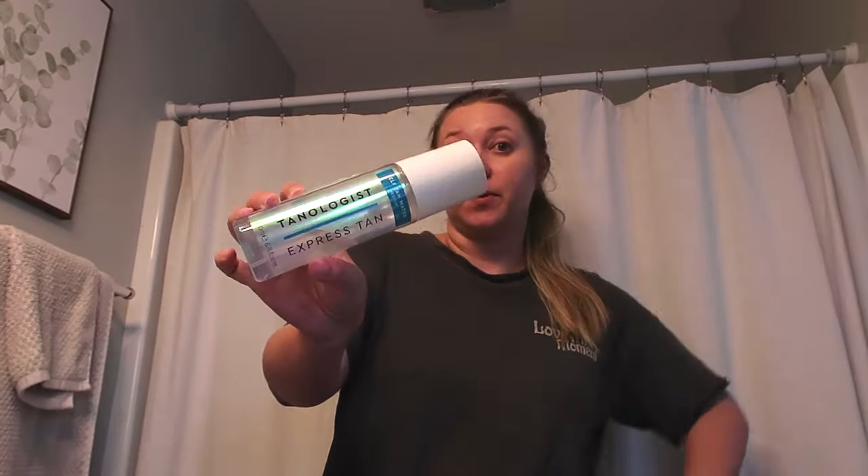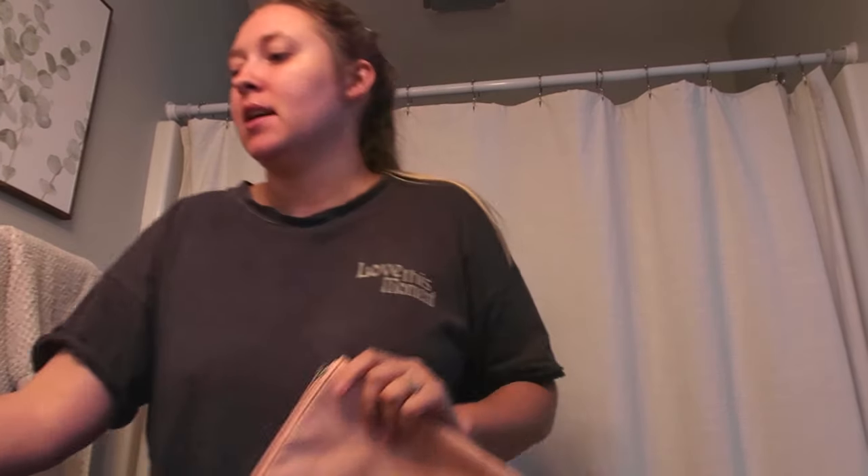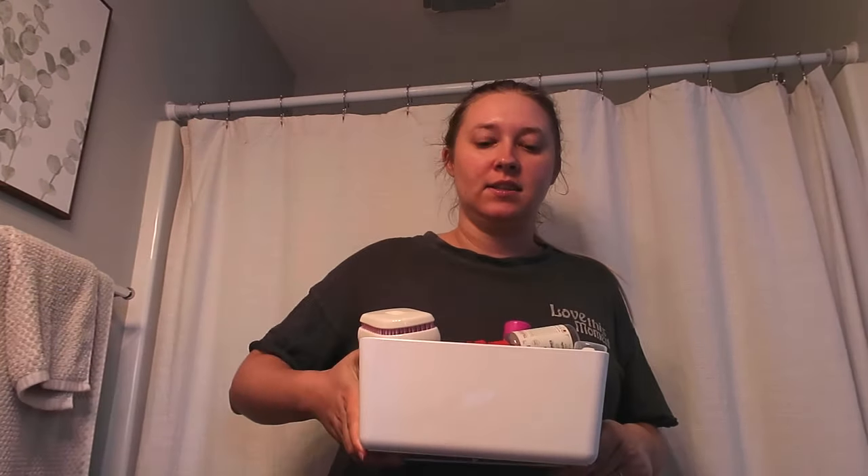If you're wondering what self-tanner I use, it's the Tanologist Express Tan. I washed my face off already because it was starting to look really dark, but I haven't washed my body off so that's still developing. For toiletries, I'm pretty much just using this Target bag. I have all of my travel size stuff in a box I keep in a closet, so it's really easy to just grab everything and put it in. Earlier in this vlog you saw me get the travel size stuff I was missing, so this is pretty simple.